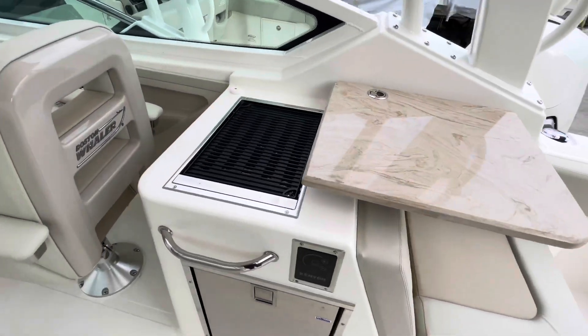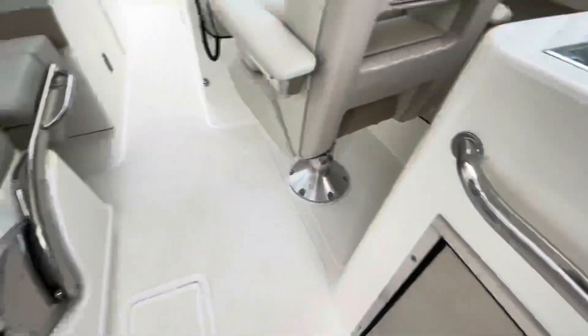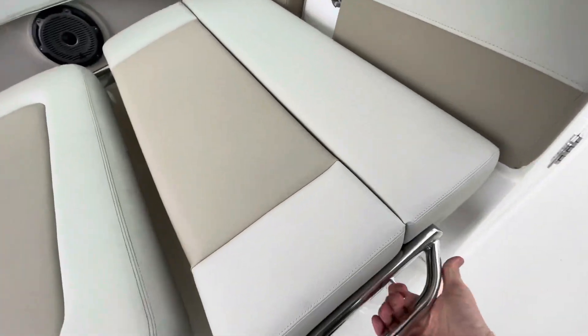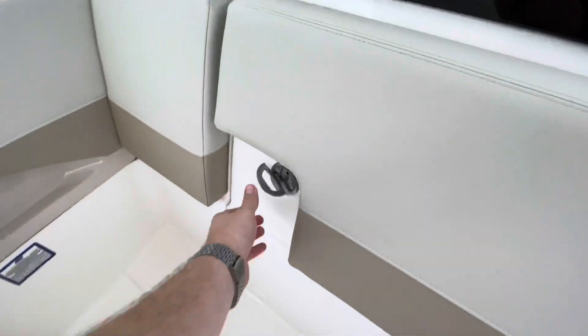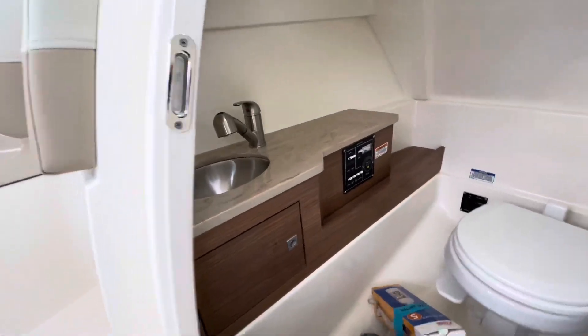There's a great summer kitchen with an electric grill, cockpit refrigerator, and some really unique seating that you can adjust to different positions on the port side. It also allows access into a spacious head with a vacuum flush toilet and a sink.